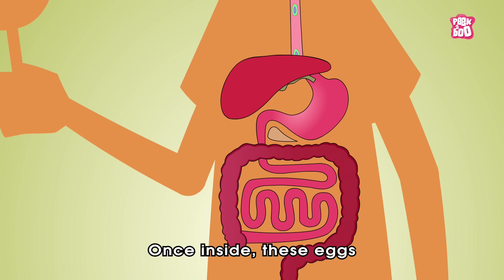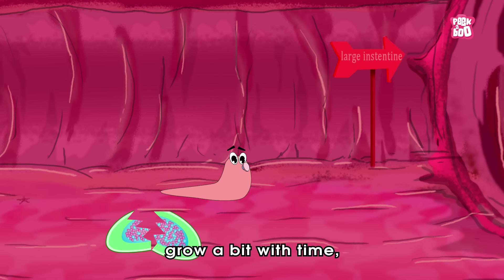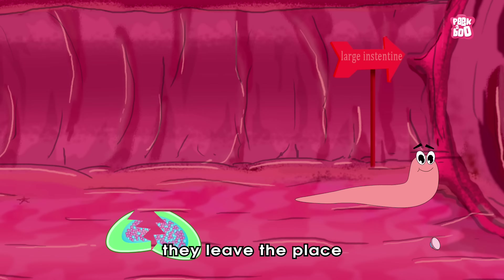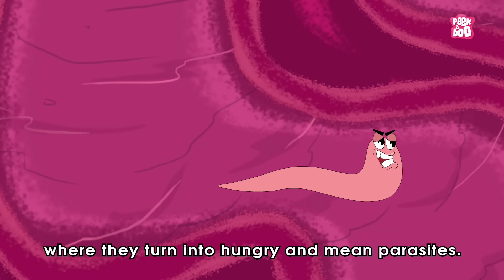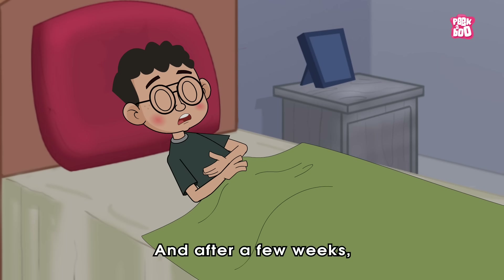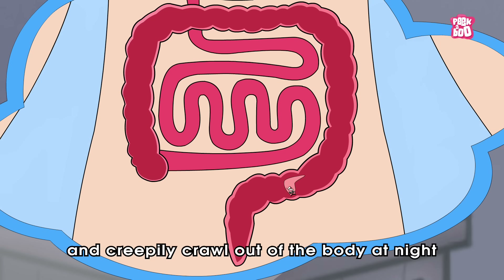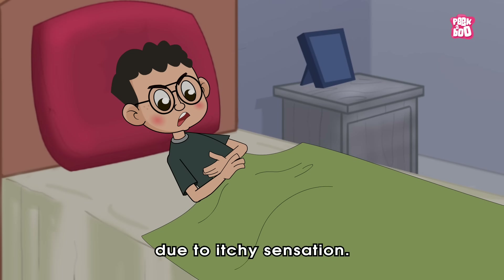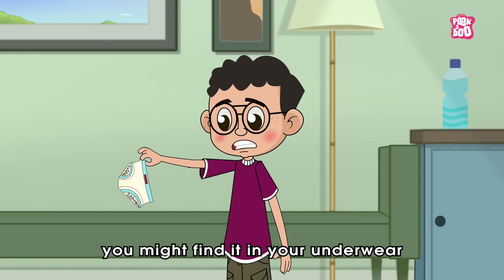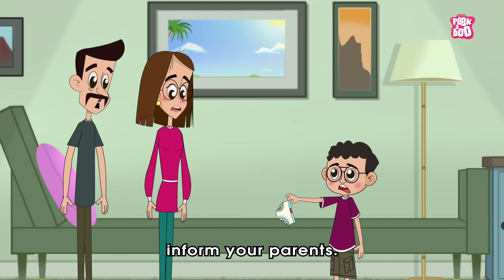Once inside, these eggs make their way through the digestive system and hatch in the small intestine. And when the baby worms grow a bit with time, they leave the place and migrate to the larger intestine, where they turn into hungry and mean parasites. After a few weeks, the lady Pin Worms travel to the end of the large intestine and creepily crawl out of the body at night to lay their eggs around the rectum, waking you up due to an itchy sensation. There are also chances that the next day you might find them in your underwear or in the toilet — in that case, you must immediately inform your parents.